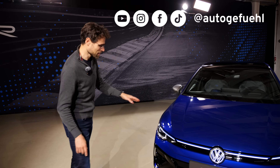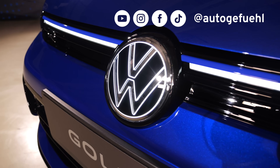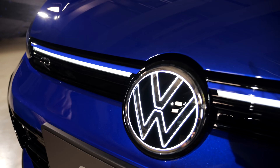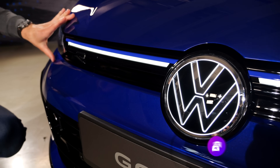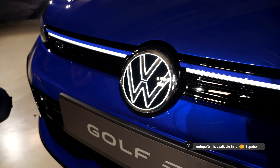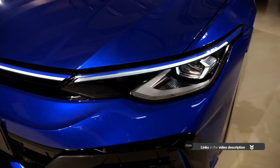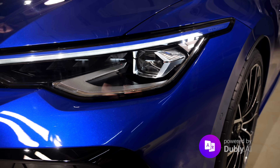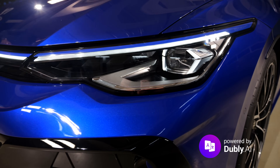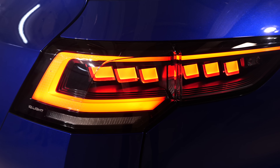Let's go with the updated front. It gets the illuminated VW logo like the rest of the Golf, but of course there are specific things also for the R. First of all, there's this blue stripe here that fits very well to the lapis blue color — one of my favorite colors at VW, definitely. The standard lamps are LED Plus already, and as an option you can also get the IQ Light matrix LED lamps you can see here, with cascading turning indicators both front and rear.